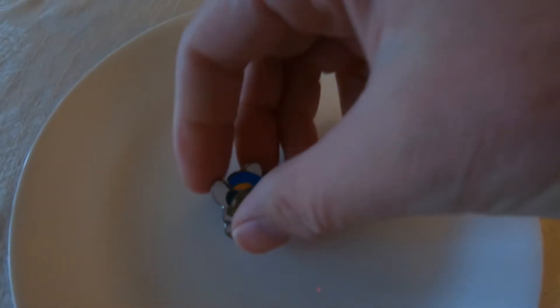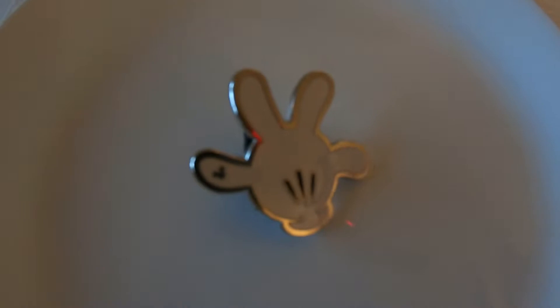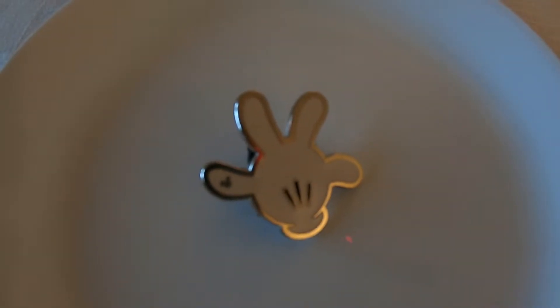Moving on to Jiminy Cricket — so cute. I don't think I have a Jiminy Cricket pin and there's a little glove behind him. I'm going to keep him; he's definitely super cute. He was manufactured in 2010 and he's number three in a series of eight in a Hidden Mickey set.